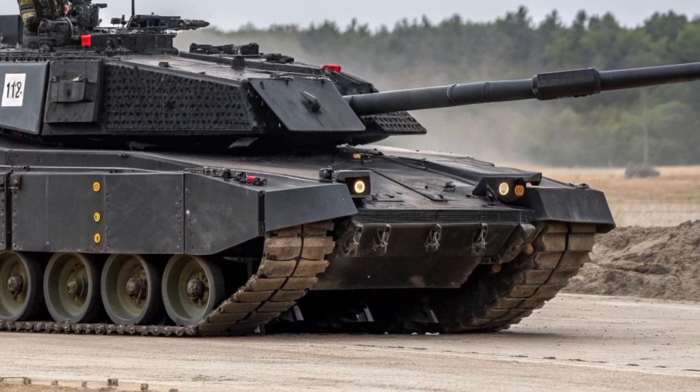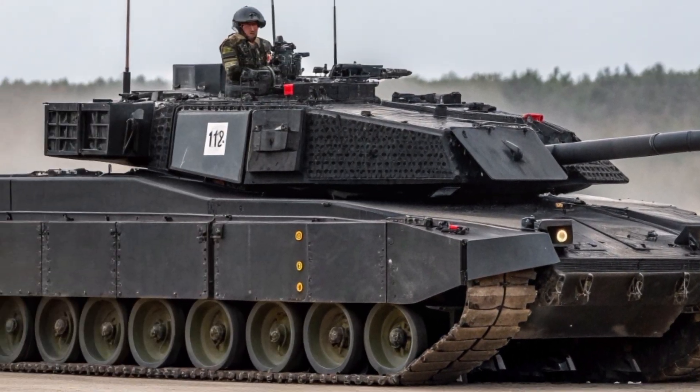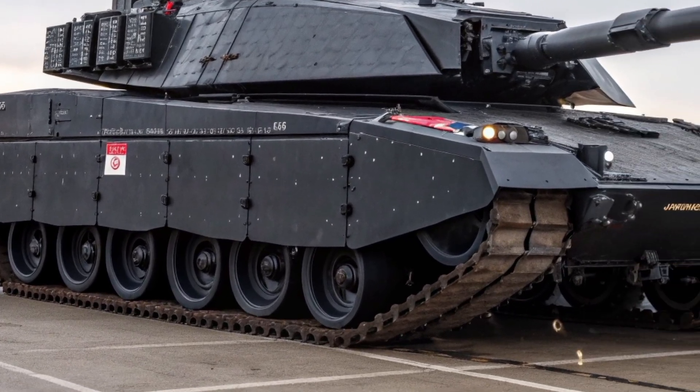The commander's sight is independent, giving the Black Knight a hunter-killer capability. In simple terms, this allows the commander to scan for new targets while the gunner is engaging another — a vital feature in fast-moving armoured engagements.